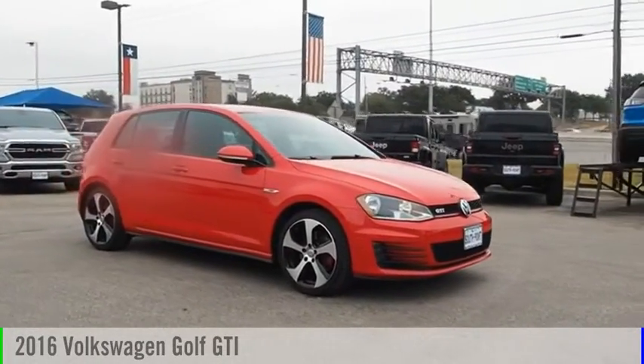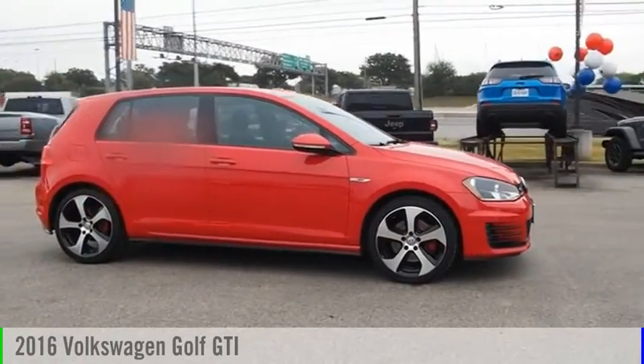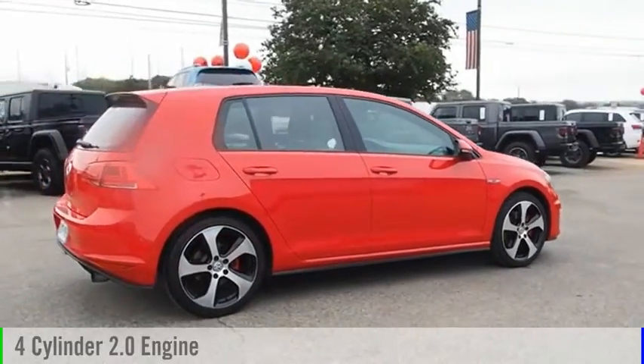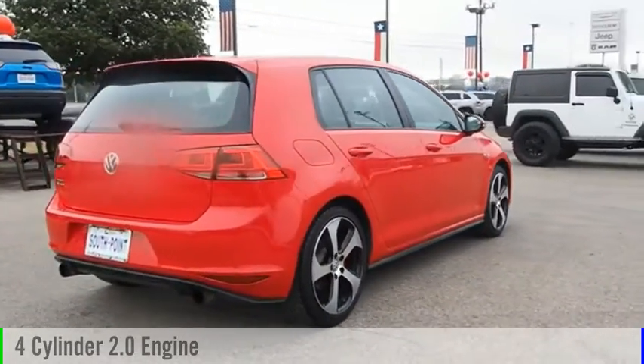Take a ride in the 2016 Golf GTI. This vehicle is powered by a front-wheel drive, four-cylinder, 2.0-liter engine, and comes with an automatic transmission.